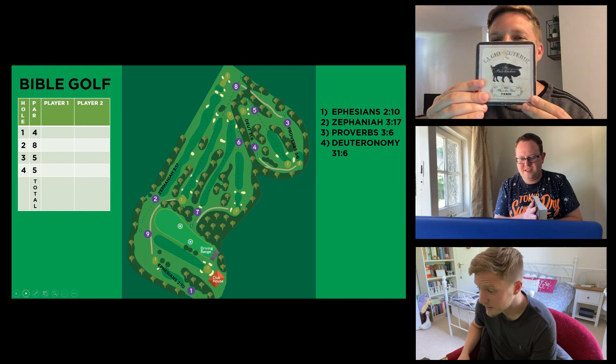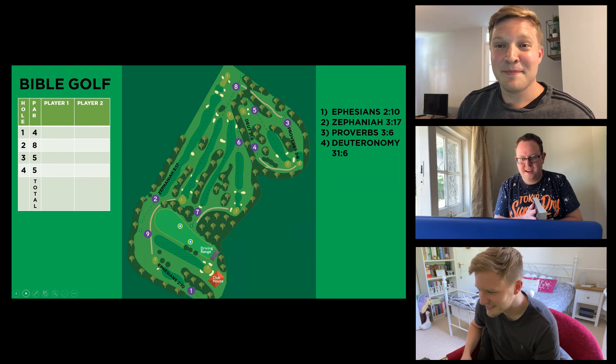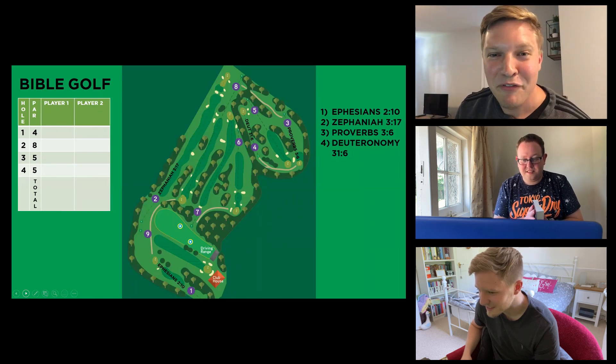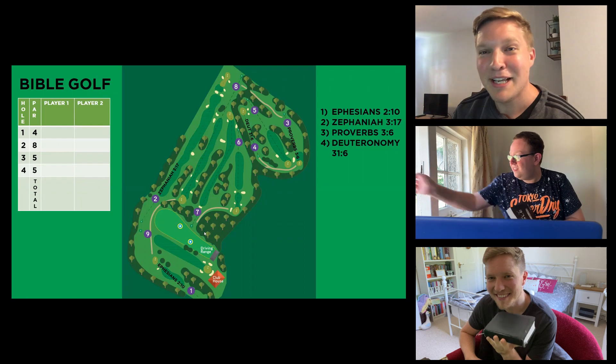Steven, could you call it — is it going to land on pig or brown? Pig! It's pig! Yes! So Steven, you have a choice: if you want to tee off first or let Ollie tee off. Hole one. Steven, if you'd like to tee us off, please.